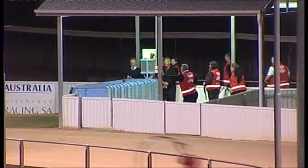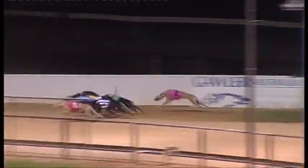Priscilla Mary should show speed from box seven. We're set to go. Away. Bessie Bell did begin a bit better.